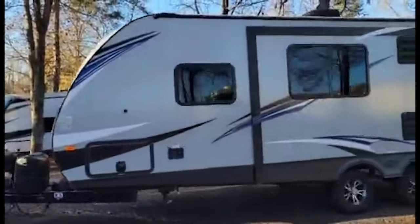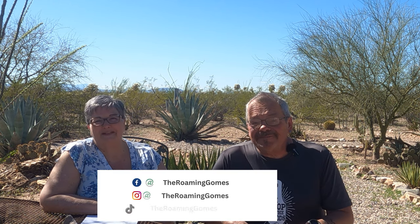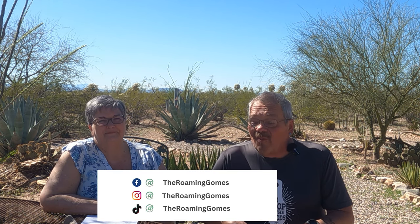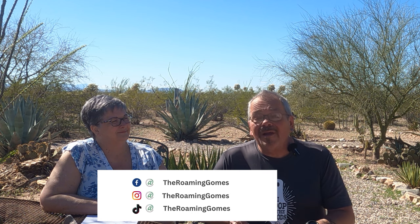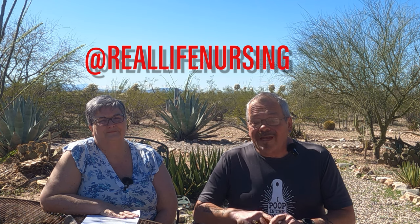Hi, I'm Felix and I'm Cindy. In 2019 we sold everything and moved into our RV full time. Since then we've traveled the country following my nursing contracts. We are the Roaming GMs. Welcome back, and as we pointed out in the opener, Cindy is a travel nurse. If you'd like to get some information on travel nursing or nursing in general, she's got her own channel called Real Life Nursing — there'll be a link in the description below.